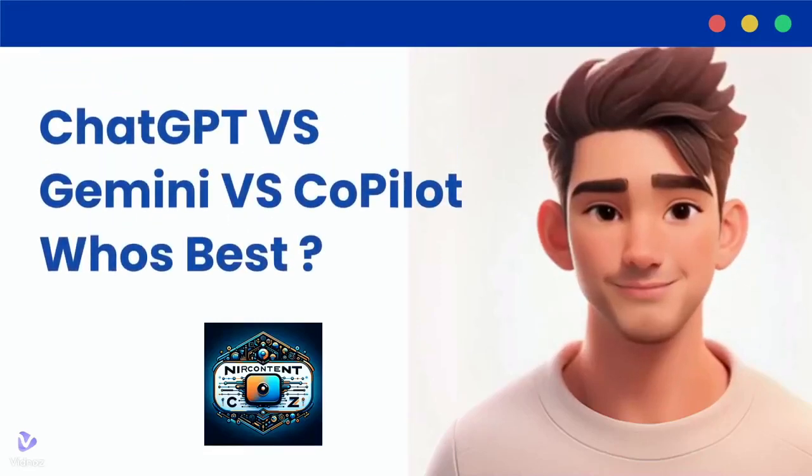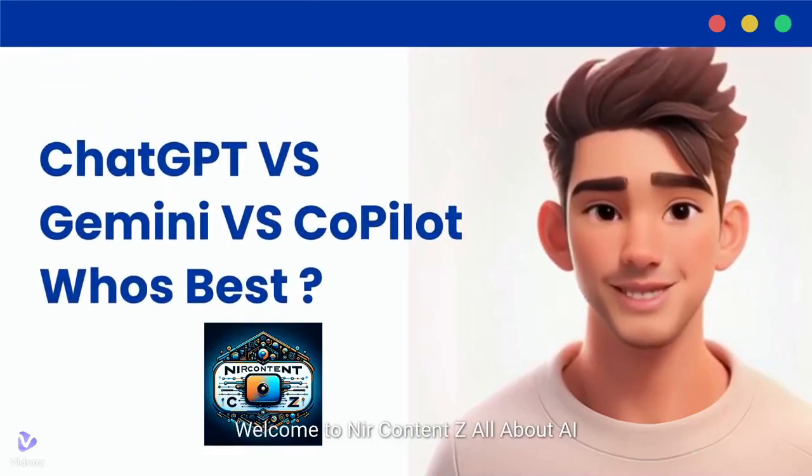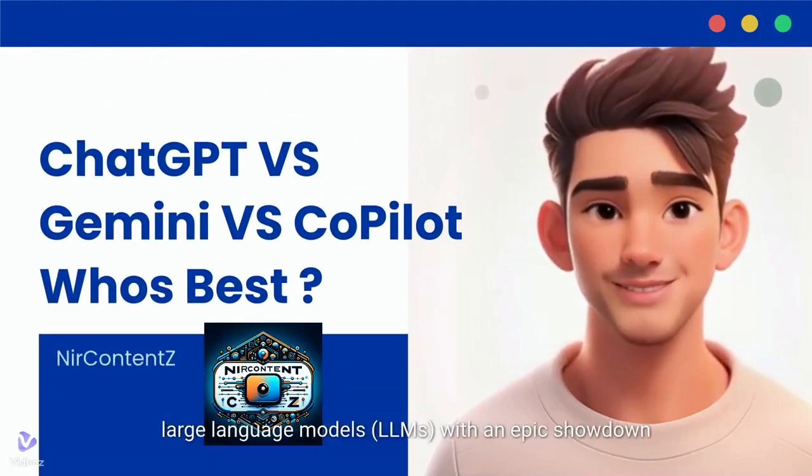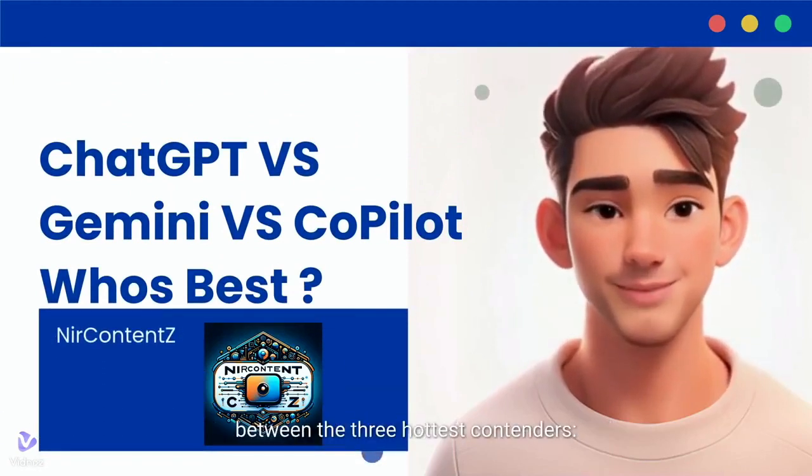Hey AI Enthusiasts! Welcome to our content all about AI. Today we're diving headfirst into the world of large language models, with an epic showdown between the three hottest contenders.